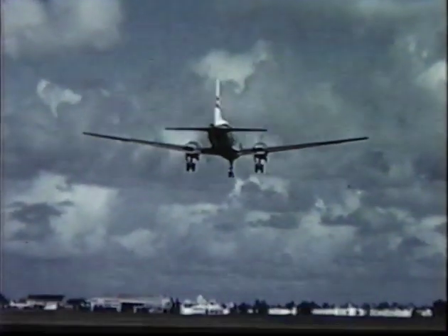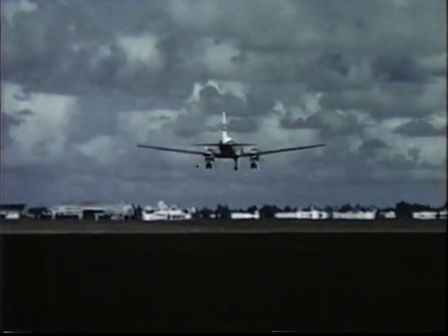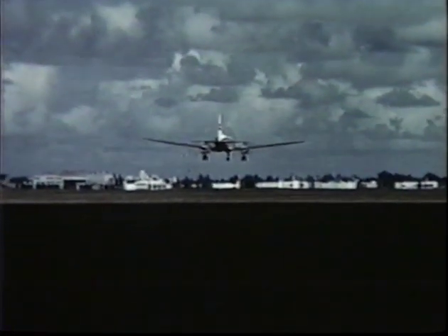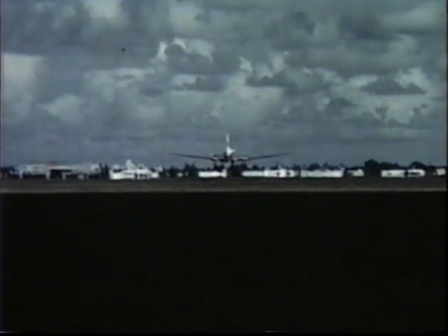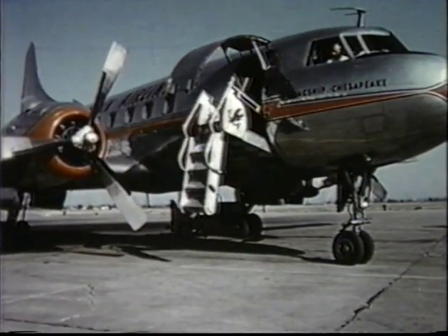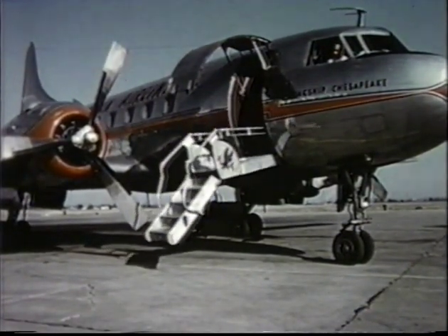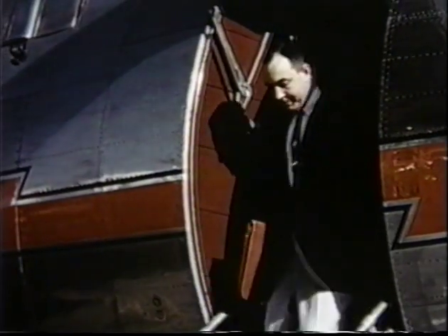In 1946, Convair designed and built an airplane to meet airline and military requirements for a short and medium range aircraft with a high payload at a minimum operating cost. This is the plane identified as the 240. It has an unequaled record for passenger safety, dependability and economy of operation.